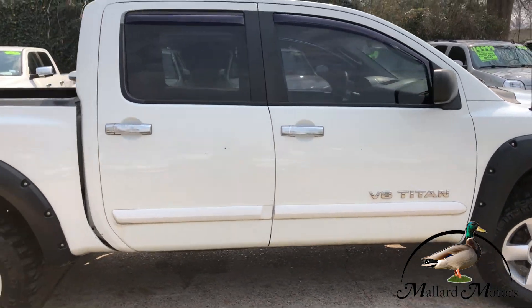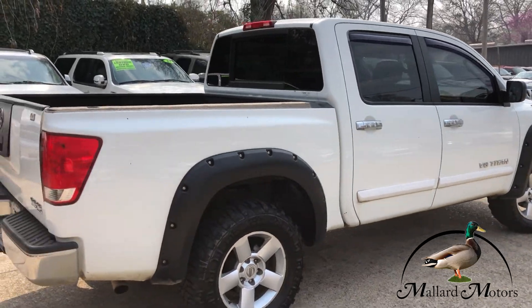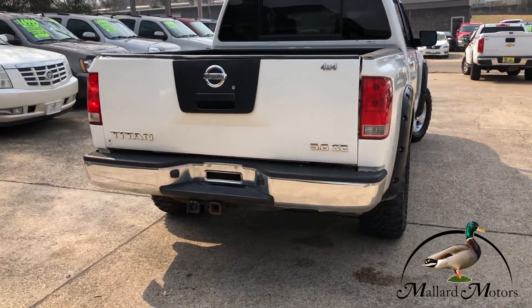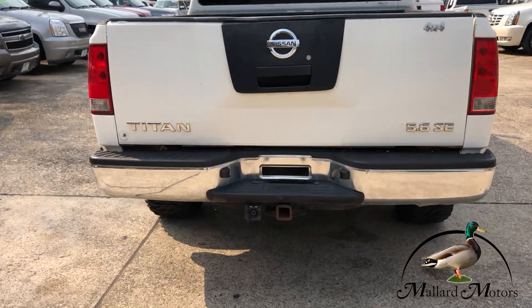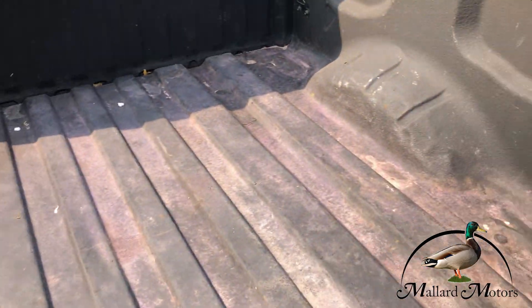Got chrome door handles and a chrome back bumper. Towing package on there, and a spray-in bed liner.